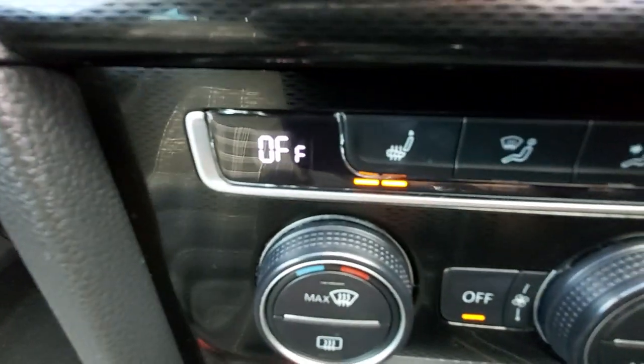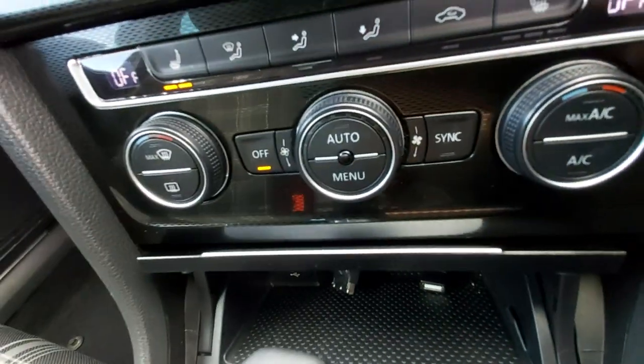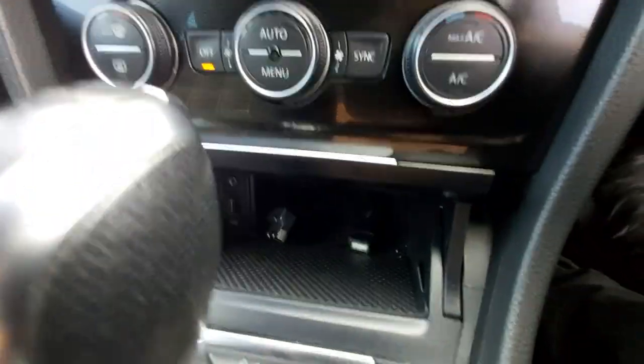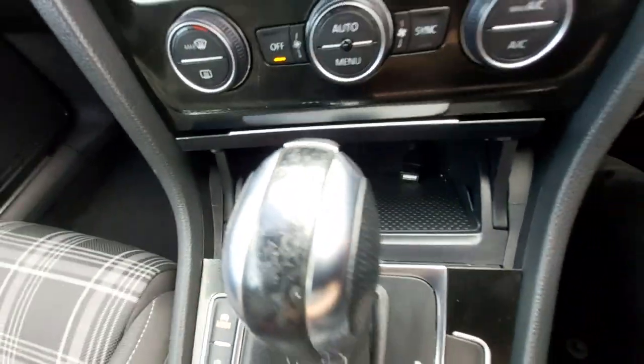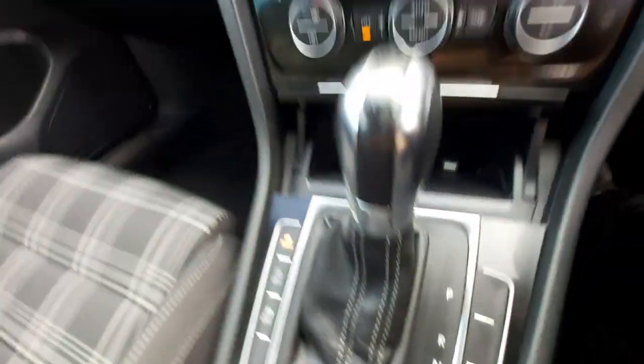Heated front seats down here — two front heated seats. It's got the dual zone climate control, so you've got left and right heater settings. DSG automatic gear lever there. It's also got parking sensors.